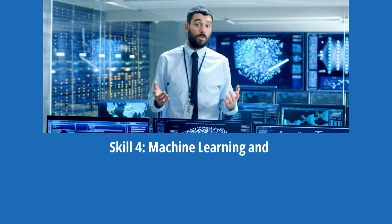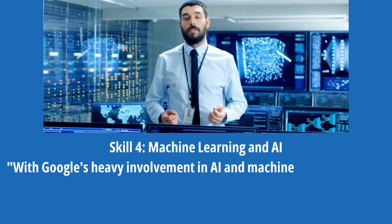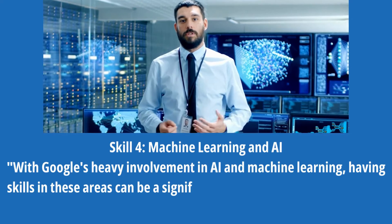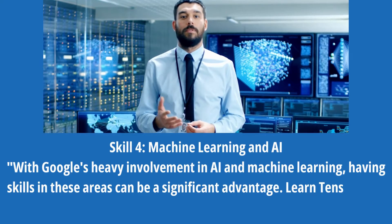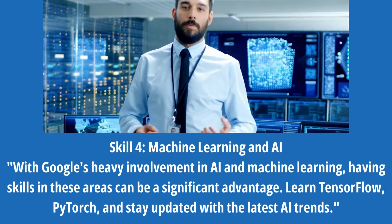Skill 4: Machine Learning and AI. With Google's heavy involvement in AI and machine learning, having skills in these areas can be a significant advantage. Learn TensorFlow, PyTorch, and stay updated with the latest AI trends.